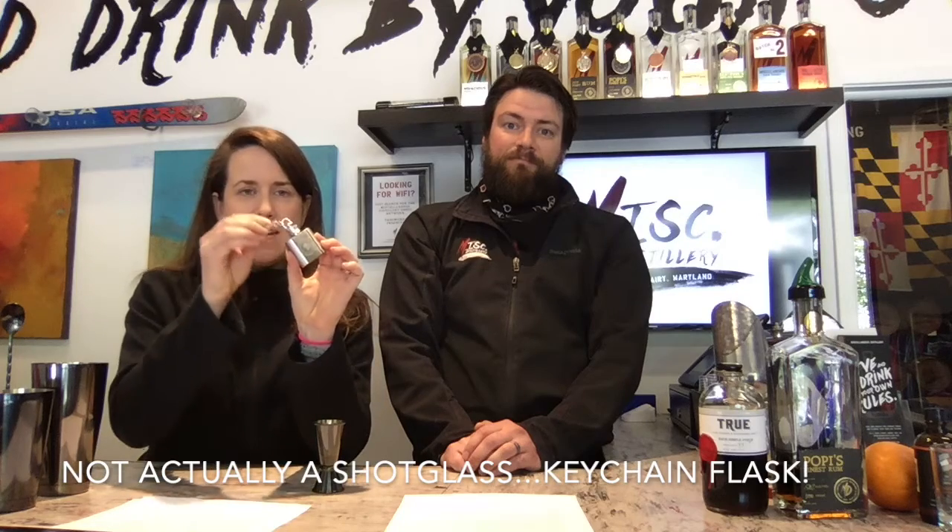Thanks for coming by Miscellaneous Distillery. I'm Meg McNeil, and I'm Dan McNeil, and we are the co-owners here at Miscellaneous Distillery. We are based on Main Street here in Mount Airy, Maryland. Today we wanted to give you a little bit of information about the distillery, talk about some cocktails you can make using ingredients you might already have at home, and then we'll talk about how you can get a free snazzy keychain shot glass just for watching this video.